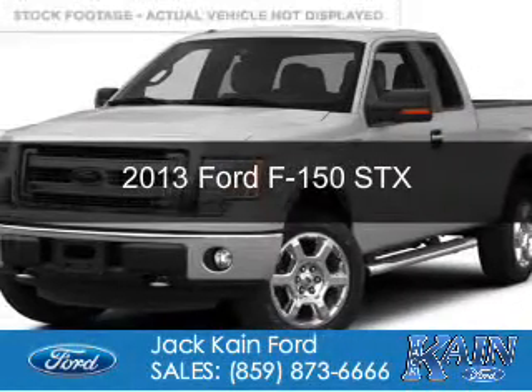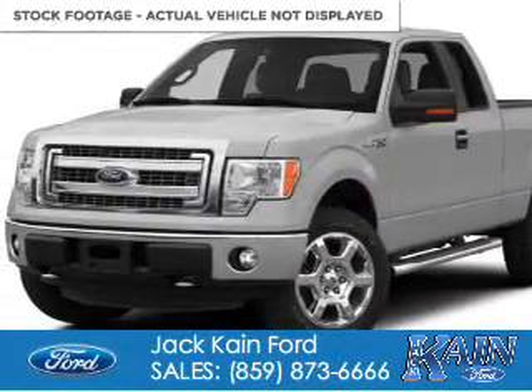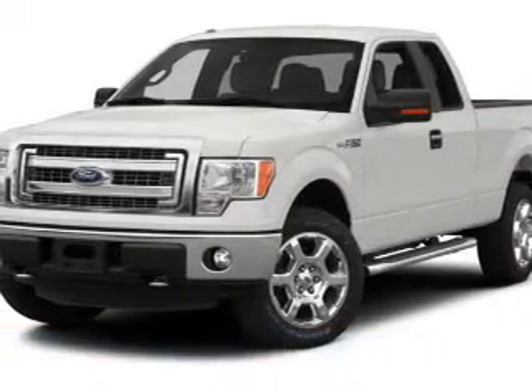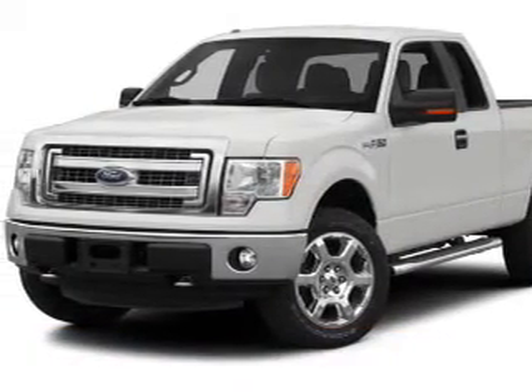This is a used 2013 Ford F-150. It's powered by 4-wheel drive, a 5-liter, 8-cylinder engine, and a 6-speed automatic transmission.